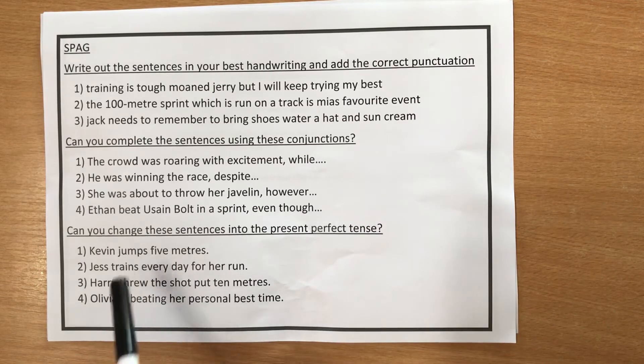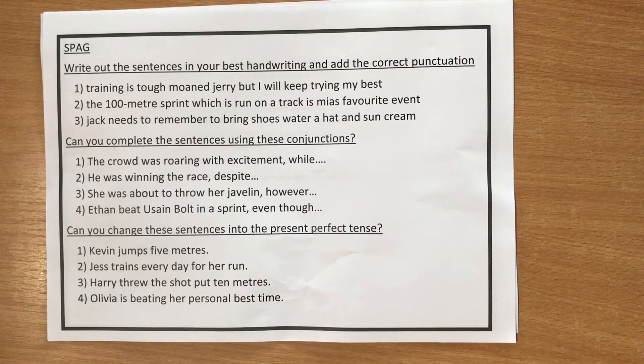The last section says: can you change these sentences into the present perfect tense? Present perfect tense is something we've done this year, but you may be unfamiliar with it because some of the tenses are a little bit hard to get your head around.